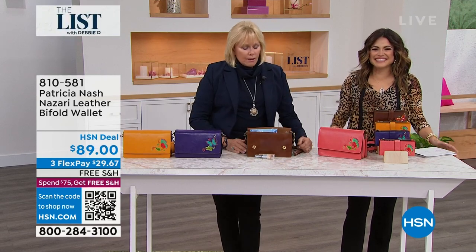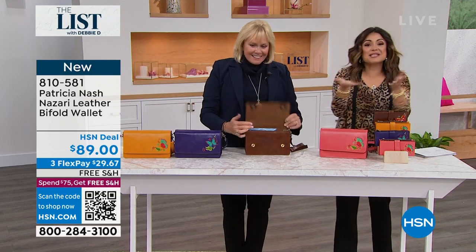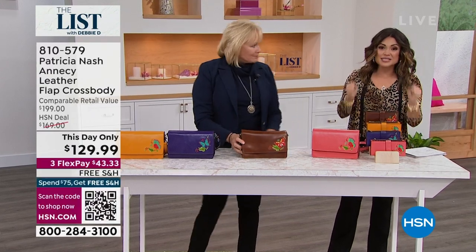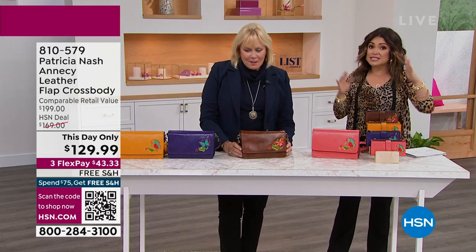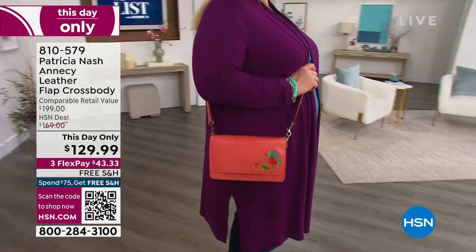I'm so excited. I was so tired, and then this — I saw it here, Patricia came out, and I'm filling in for Debbie tonight. She's not feeling great, she'll be back next week. But every time on the list, she has something super special saved for the show. This is the first airing — it's brand new, it's the debut. No one in the country has this yet with the embroidered butterfly, and you're getting it at a this day only price.